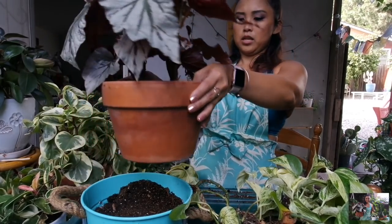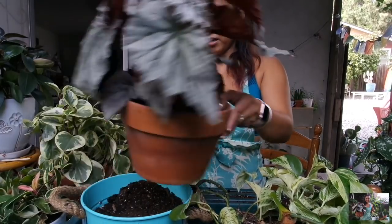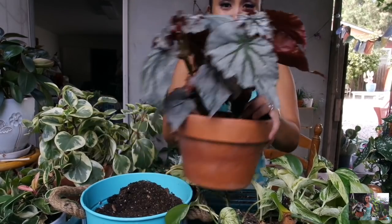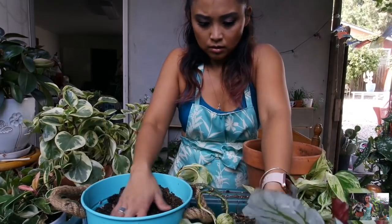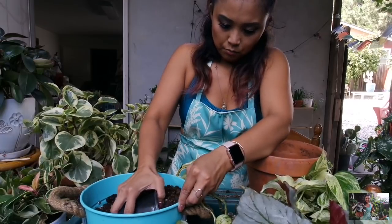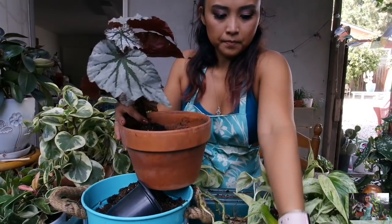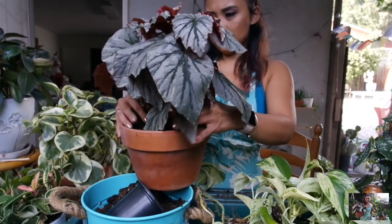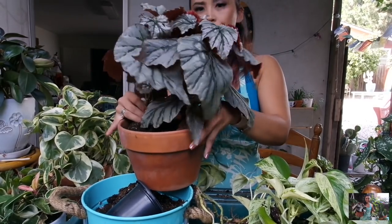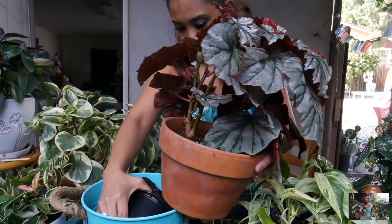I think that looks really nice. I'm going to have to switch out my Marble Queen Pothos and put it in something else — it just looks really crazy. Now that I know I like the look, I'm going to go ahead and put some soil on the bottom, get it a little bit higher, and then place the begonias in here. I think I like it like this — I think that looks good. Then I'll just go ahead and add soil.